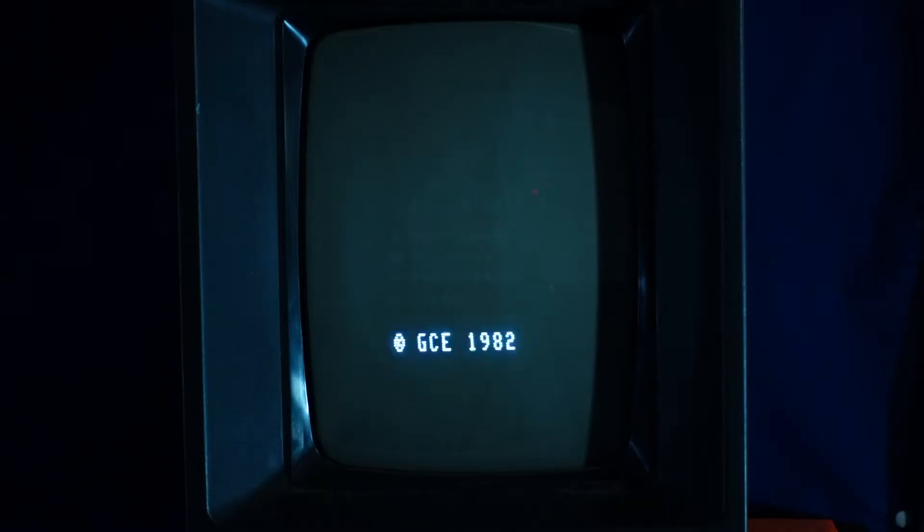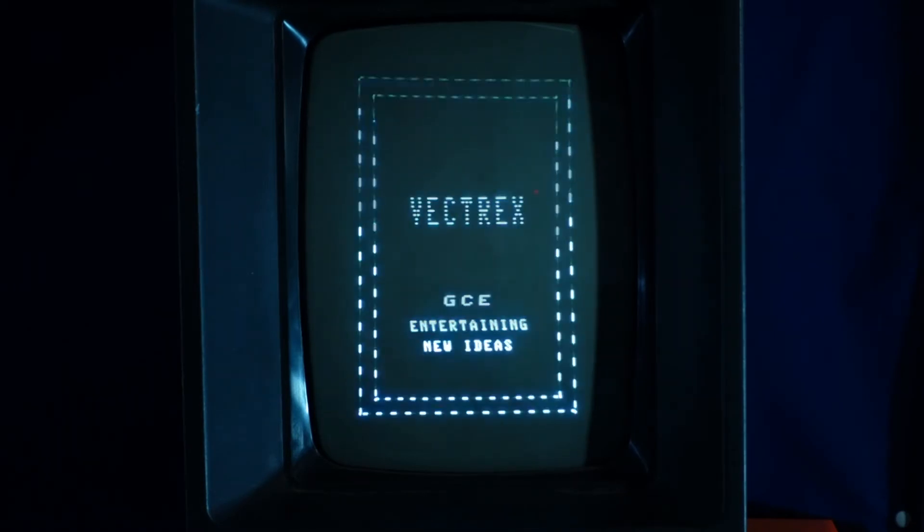Okay, time for a physical game — Star Trek. Or not. I can't seem to get it to work, so we'll just put on something else.